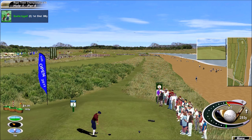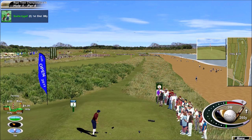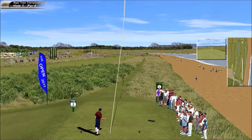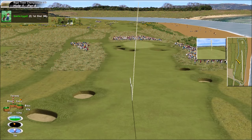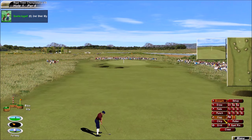Wonderful par 4 here. Options from the tee — it looks pretty straightforward and simple, doesn't it? Most of the players just taking a three-wood here. Coming uphill, got to strike it solidly to get there.